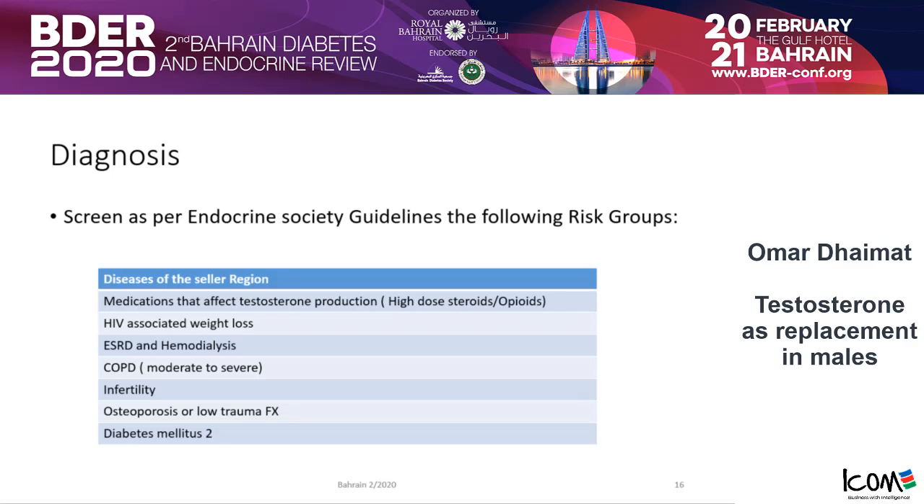As per the Endocrine Society guidelines, there are risk groups. Any patient with disease of the sellar region; any patient taking medication that might affect testosterone production, like high-dose steroids or opioids; HIV-associated weight loss; renal failure patients; severe to moderate COPD; men who suffer from infertility; osteoporosis; low-trauma fractures; and diabetic patients. Diabetic patients are specifically recommended to be screened for testosterone.